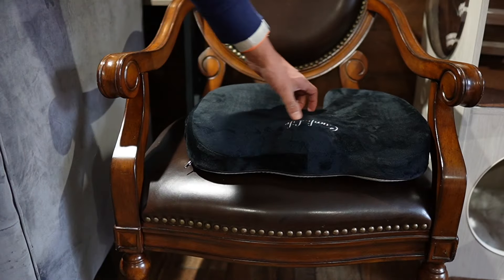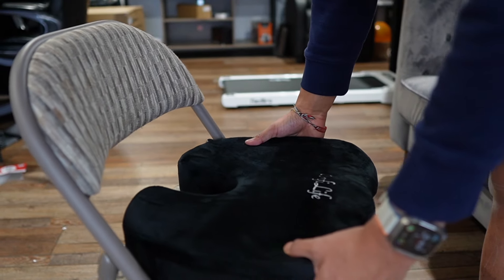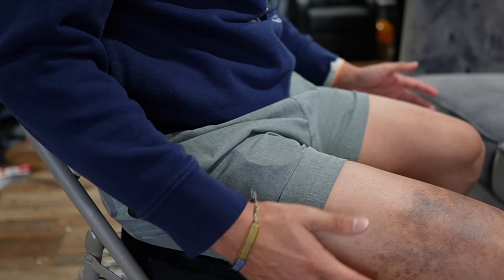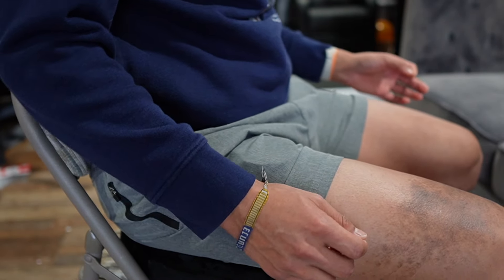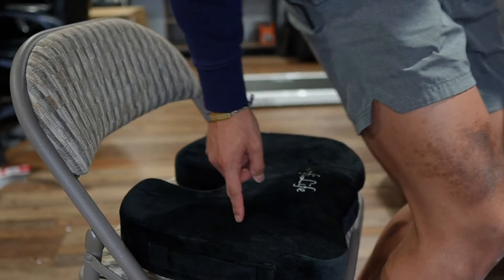Now for the Comfy Life seat cushion — this is the smallest of them all, but it fits very well on the big chair. On the little chair it fits basically perfectly, like it's designed for it. Sitting on it just has a whole other feeling — I feel like I'm sinking in a little bit, and when I move side to side it immediately expands back.